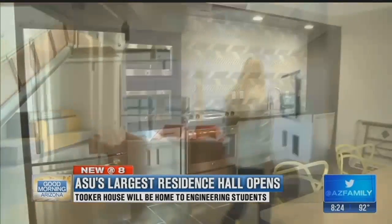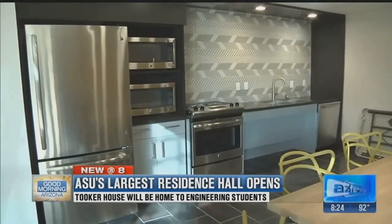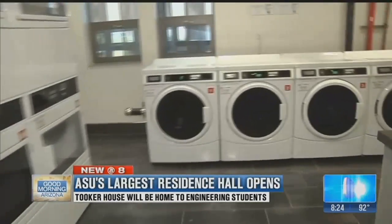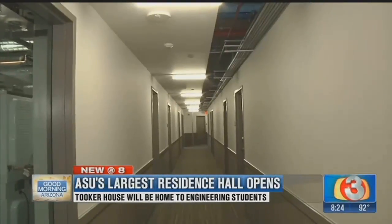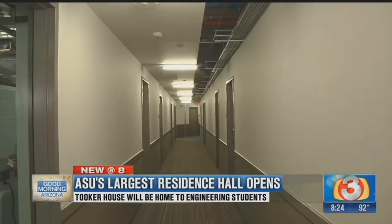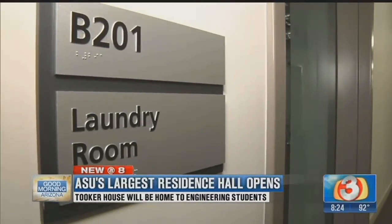The laundry room features Bluetooth-enabled machines. A student can sign up for text alerts — when they start their wash, they'll get an alert when it's done; when they start their dryer, they'll get an alert. It's all technology enabled.